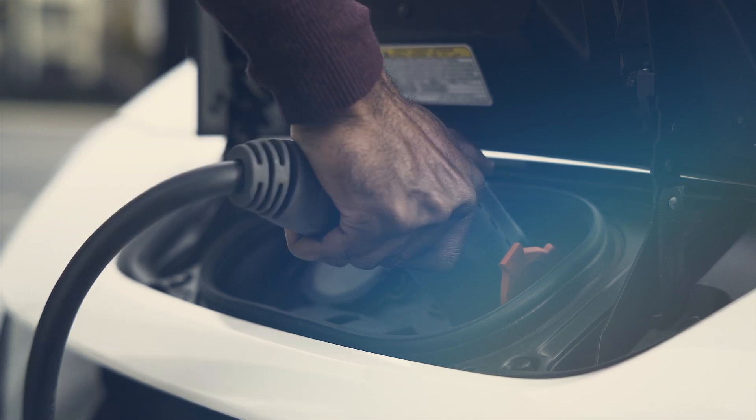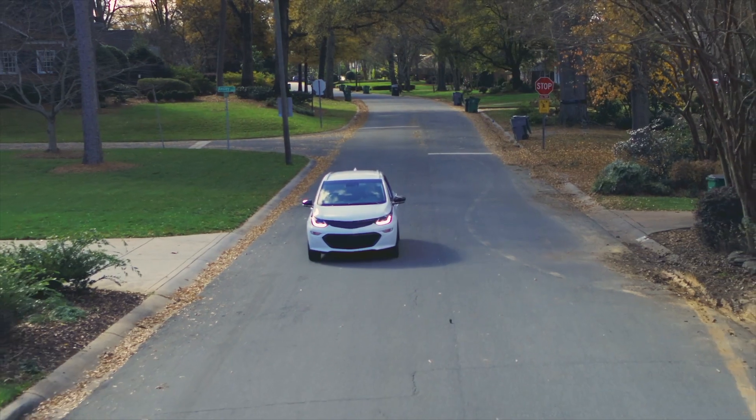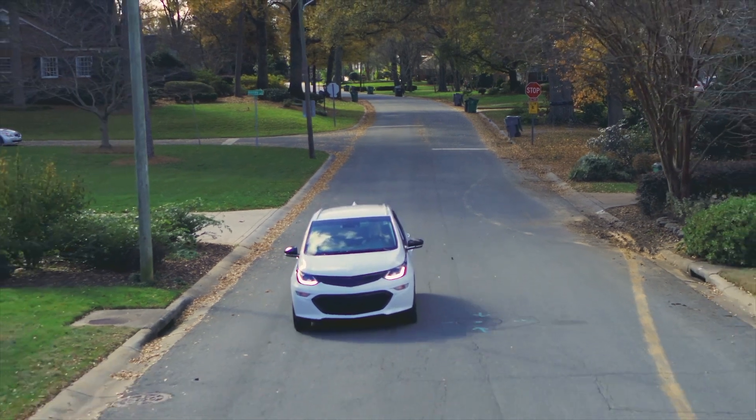Your charging needs depend on your lifestyle and the model you choose. There are plug-in hybrid and fully electric vehicles on the market. Charging times vary between models.